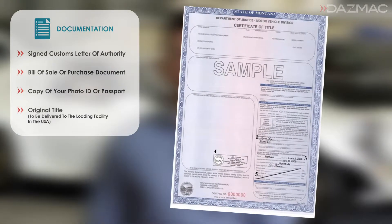To make a booking with DASMAC, we require from you: one, a signed customs letter of authority to act on your behalf; two, a copy of the bill of sale or purchase document; three, a copy of your photo ID or passport; four, the original title for your vehicle.